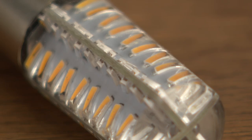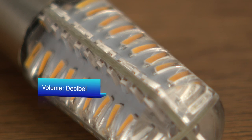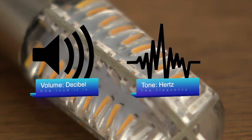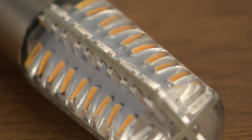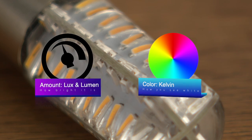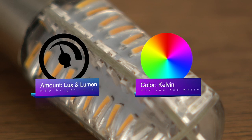Compare it to sound. The amount of volume is measured in decibels, but tone is measured in Hertz. The same goes for light. The amount of light is measured in lux, foot candles, and lumen. The color of light is measured in Kelvin.